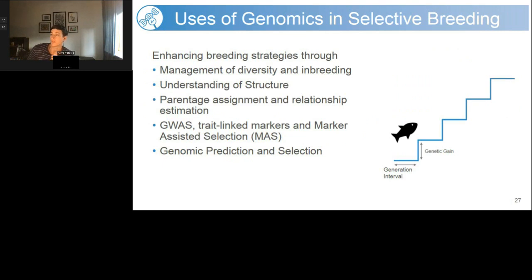What can you use genomics for within selective breeding? Genomic tools can be used for a range of actions, including population management — looking at the health of your population by assessing diversity, inbreeding, and population structure. Genomics can also be used to understand relatedness through parentage assignment, pedigree reconstruction, or relationship estimation. High-density SNP information can be used for genome-wide association studies as well as selection studies, including marker-assisted and genomic selection.